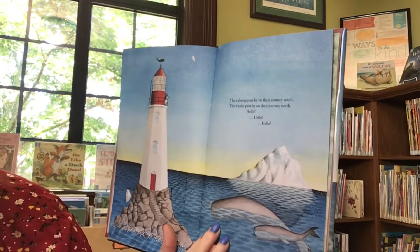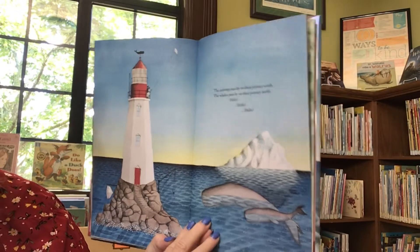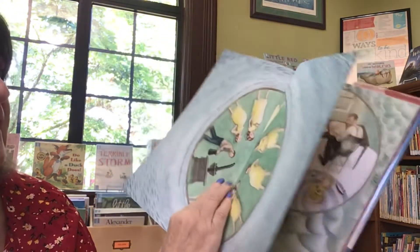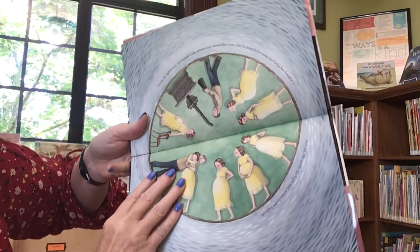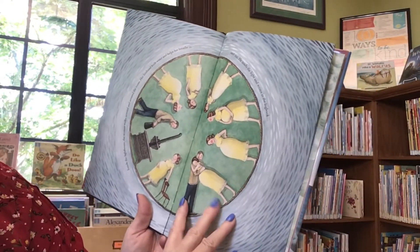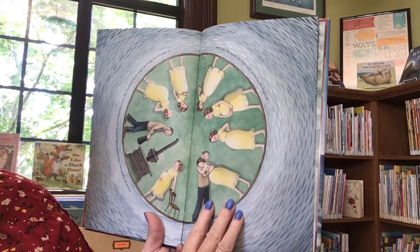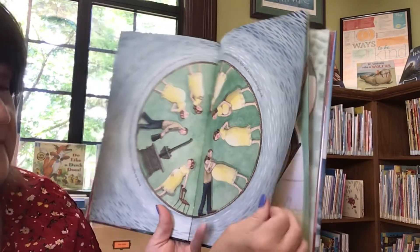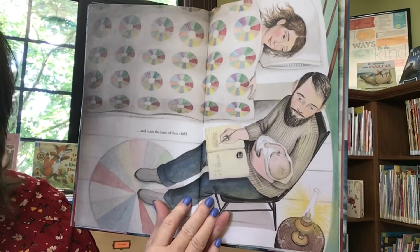The icebergs pass by on their journey south. The whales pass by on their journey north. Hello! Inside the lighthouse, the woman walks around and around the room. Her husband boils water and helps her breathe in and out. He tends the light and writes in the log book and notes the birth of their first child.